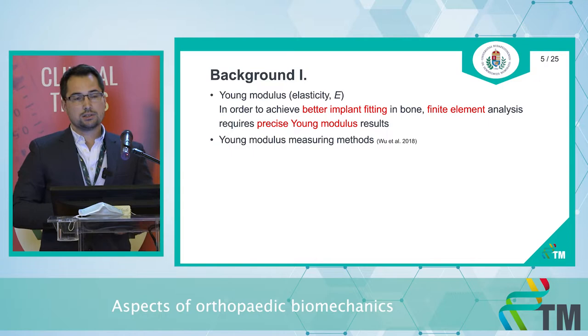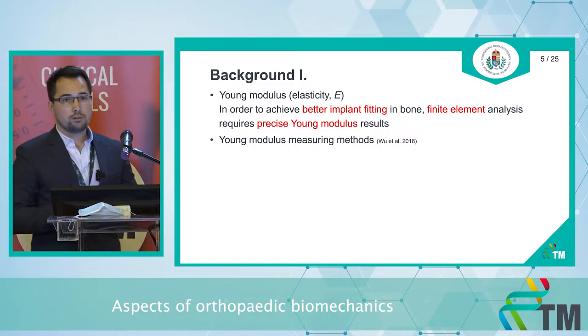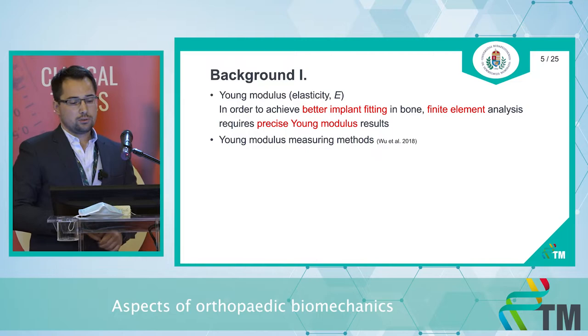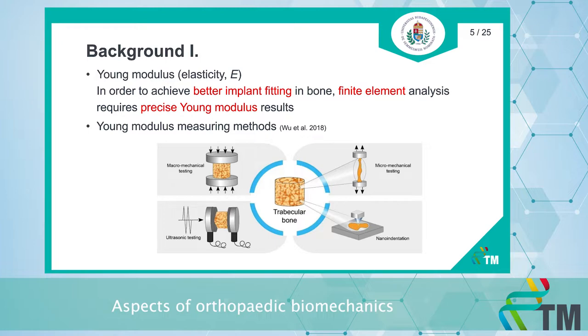The first project is a systematic review and meta-analysis dealing with the Young's modulus of bone. The Young's modulus is the elasticity of bone, and in order to achieve better implant fitting, finite element analysis requires precise Young's modulus results. However, in the literature there are controversial results for the Young's modulus. It can be measured by several methods: compressional, distractional, and also ultrasonic or indentational techniques.